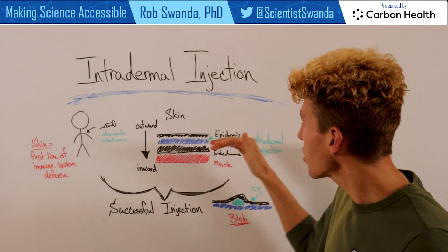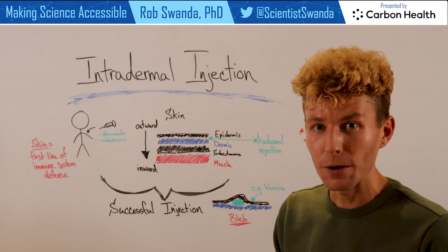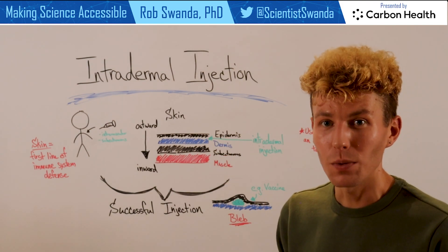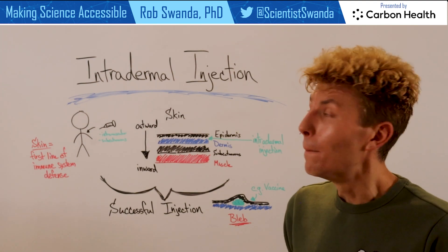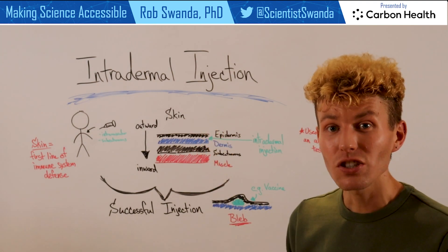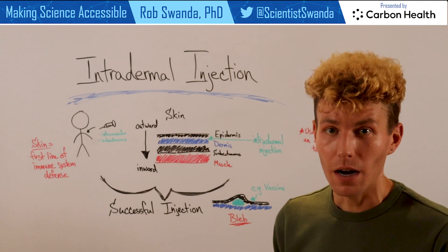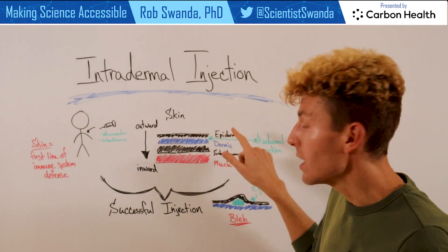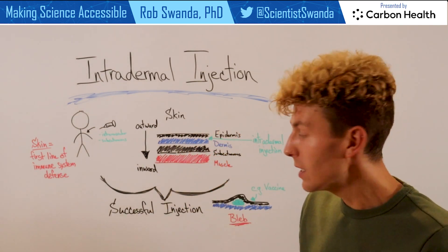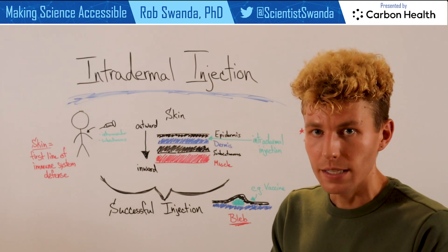Intradermal injections actually go in between the epidermis and the dermal layer. You may be most familiar with this when one receives an allergy or antigen test. But intradermal injections can also be used for vaccines, which is currently being used in the monkeypox outbreak. The injection is given in between the epidermis and dermis, and it creates this small little bleb, or a bump in the skin.